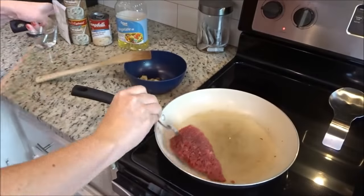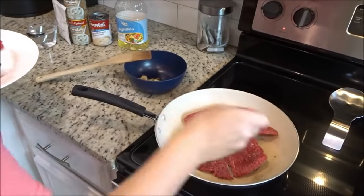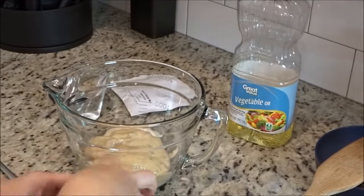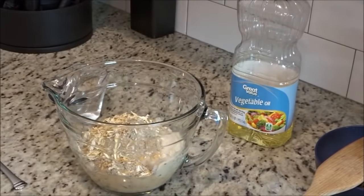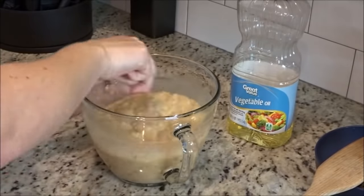In that same pan that's already hot with a little vegetable oil left in it, I'm going to add my cube steaks. You're going to brown them on each side for about five minutes. While those are browning, I'm going to mix up the cans — two cans of cream of mushroom, one can of cream of mushroom with roasted garlic — then dump in the onion soup pack and the cup of water and just mix that all around.